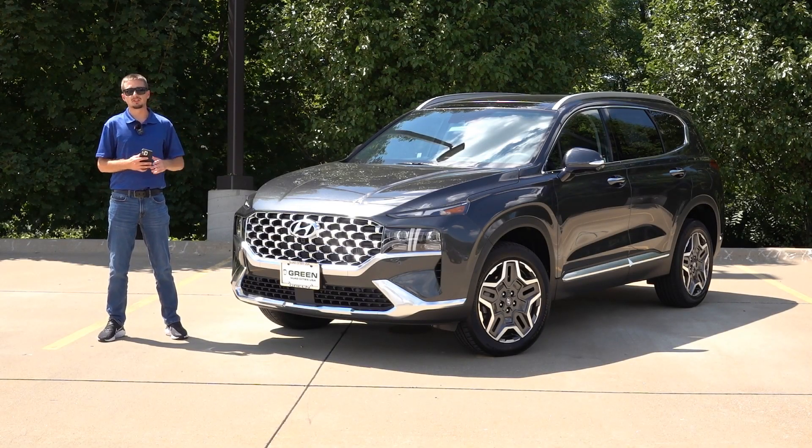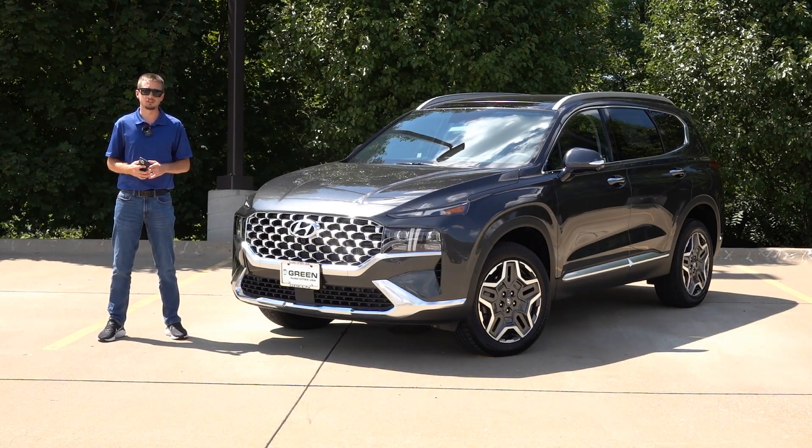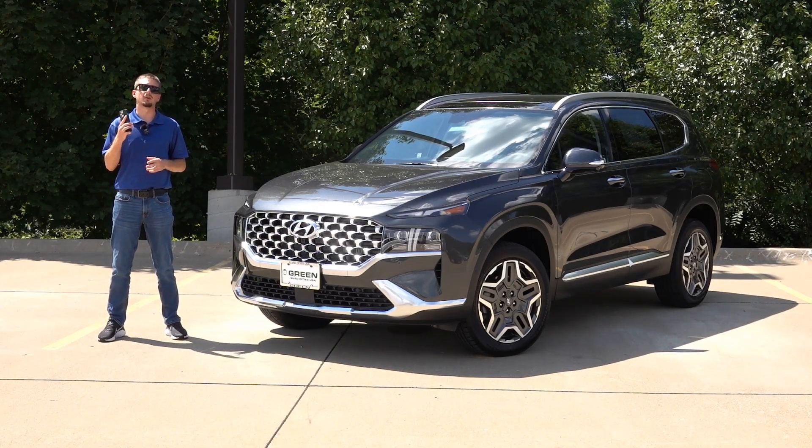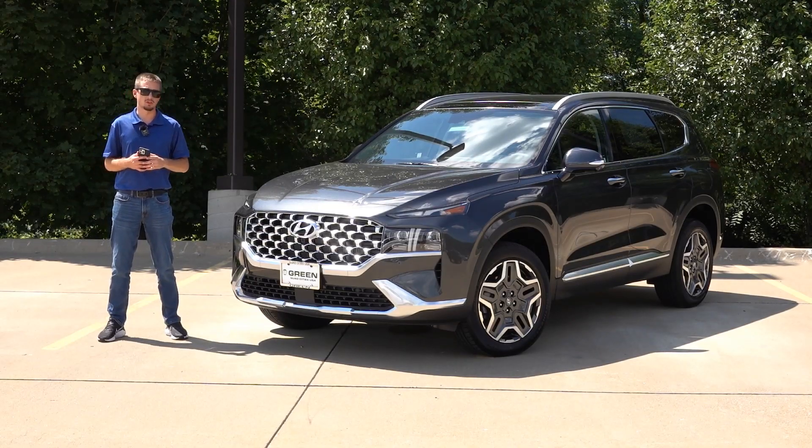There's not much to cover here for the 23 model, specifically on the Limited trim. I also did a video on the base SEL, so make sure to check that one out. That one had a bunch more changes in comparison to this 23 Limited.